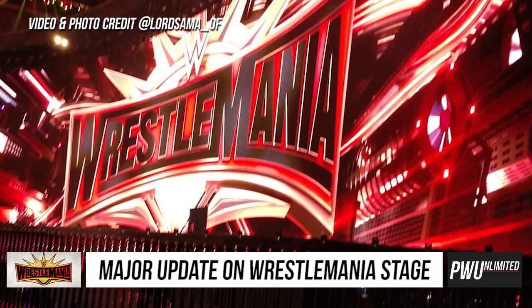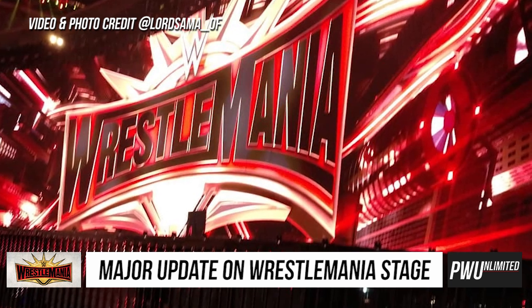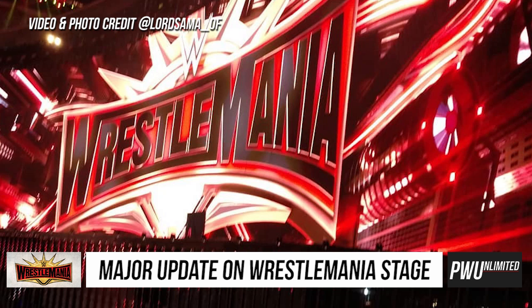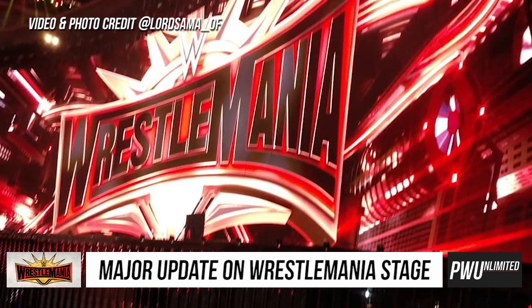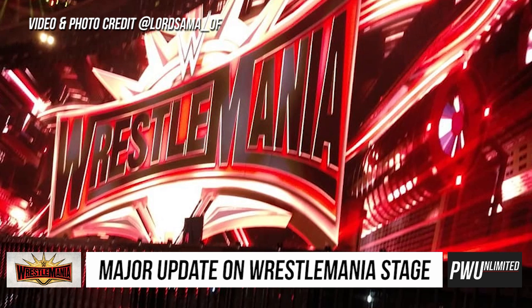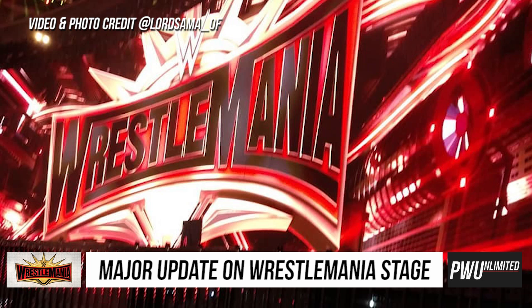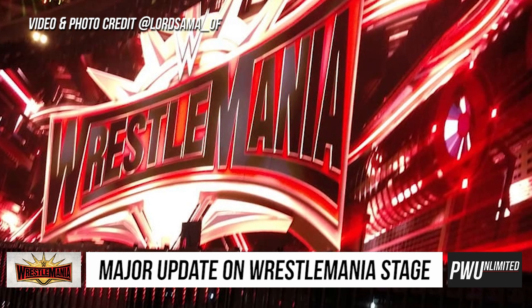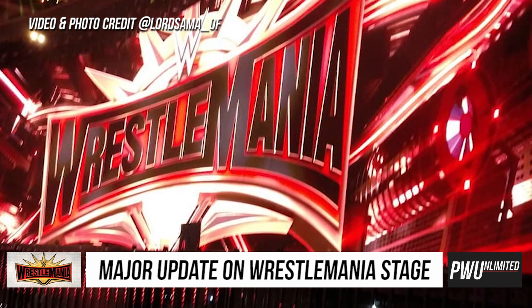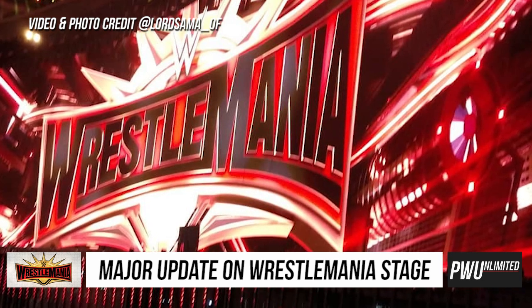Hey guys, it's Tim and this is Pro Wrestling Unlimited. We have a pretty huge update to the construction and the stage of WrestleMania 35. As you can see in the images and videos on your screen, what we feared has been confirmed: the set for WrestleMania 35 is nothing more than a huge — and I mean huge — video board with no other surrounding set pieces.